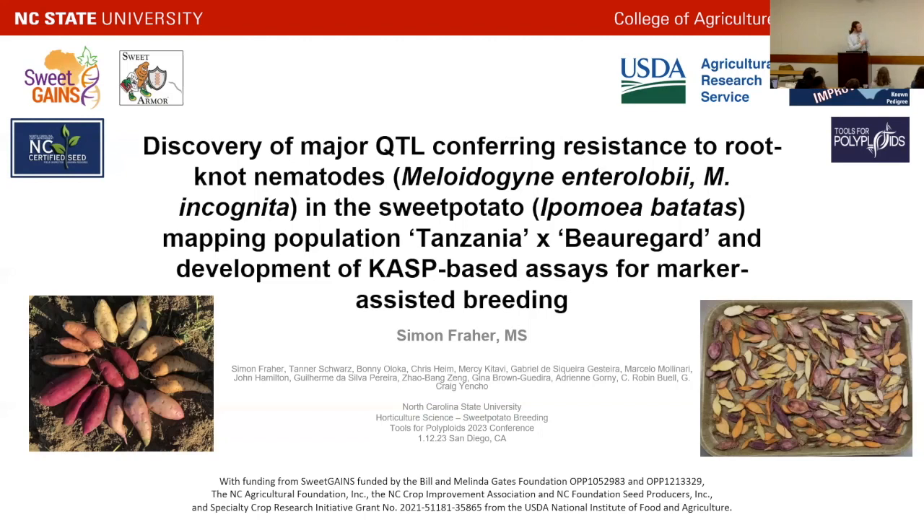This project is kind of a synthesis of a number of other projects. Essentially, we did a couple of QTL analyses using the Tanzania-Beauregard mapping population, specifically for Meloidogyne guava nematode resistance. And then we developed KASP-based assays for marker-assisted selection of sweet potato.